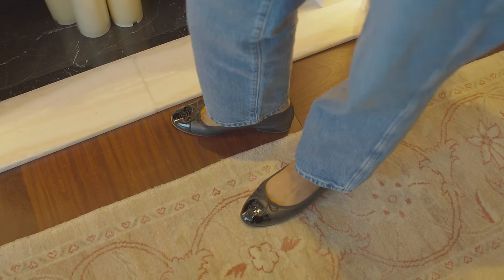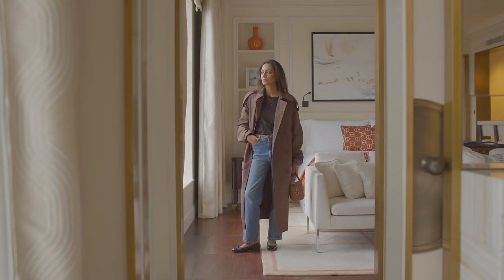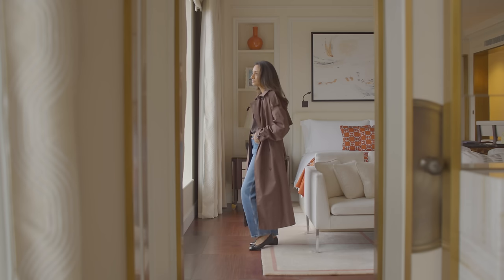Another thing I love is that this doesn't have to be boring. You can add fun elements to it and find different textures in your perfect classic shoe to incorporate a little bit of personality to your outfits.